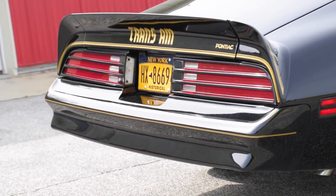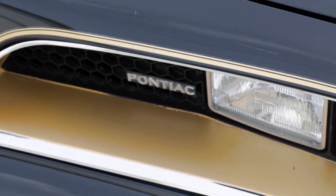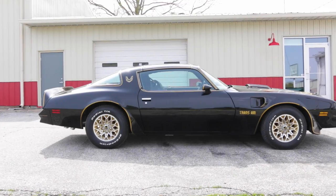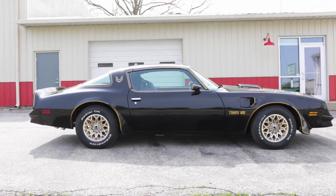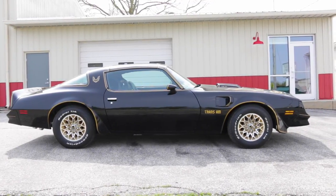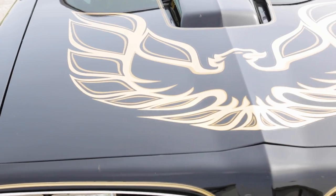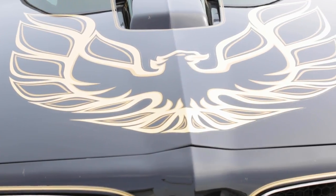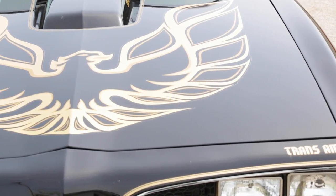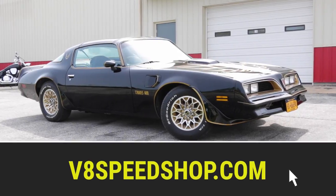Just over 6,000 '77 Trans Am SEs were built with the W72, and it's always cool to see one. The black and gold color scheme? It was introduced in 1976, a year before the Bandit cars, in commemoration of Pontiac's 50th golden anniversary. If you've got a Trans Am that needs some love, we're happy to chat about it. You can reach us at V8SpeedShop.com today.